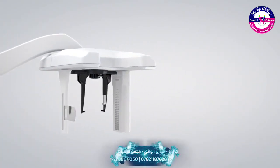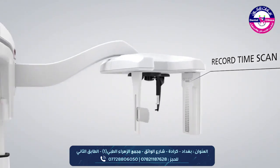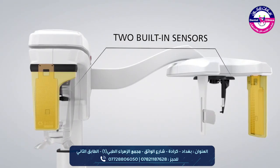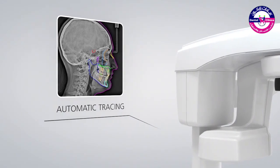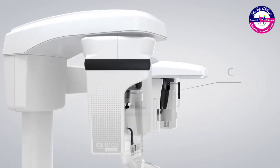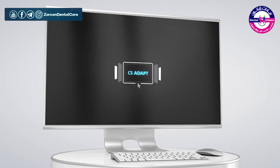Fast scanning time reduces the risk of motion blur and patient dose. Two built-in sensors remove the need for changeover between examinations. Exclusive automatic tracing saves time during analysis, and the CSAdapt software module lets you optimize the look and feel of your images.